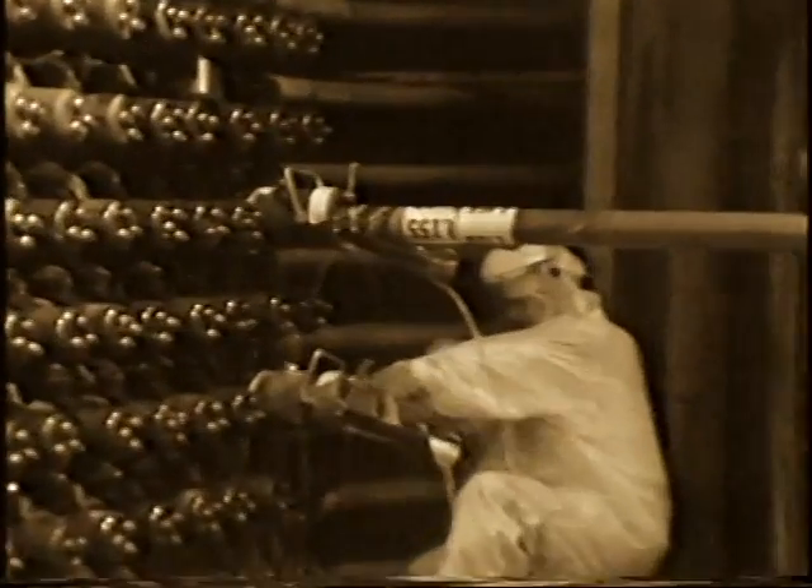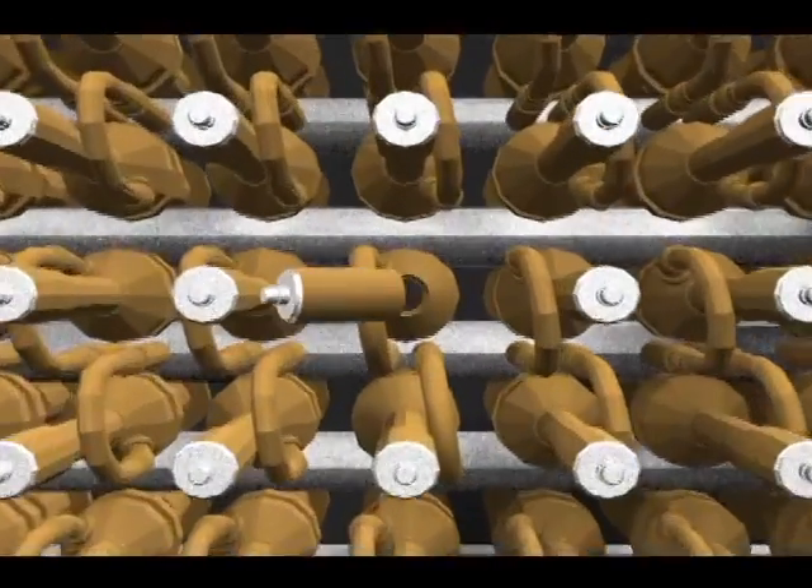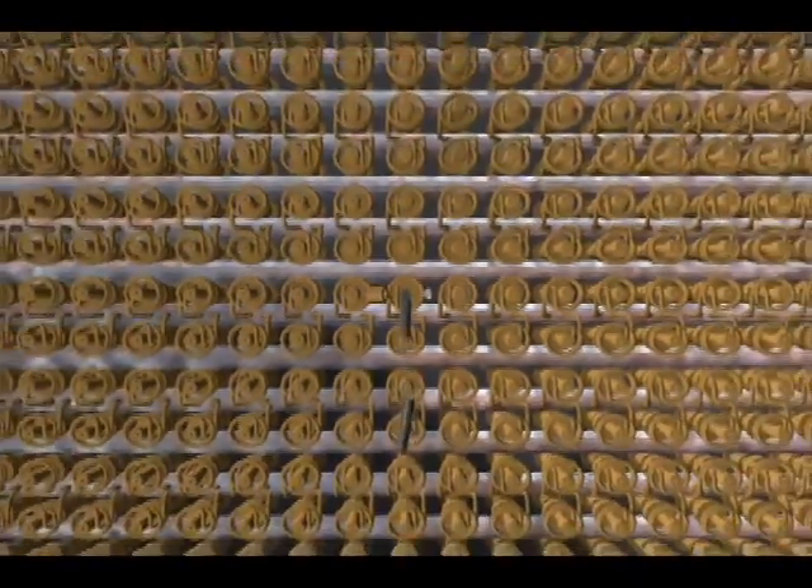When the uranium fuel was sufficiently irradiated, the rod was pushed out the back of the reactor, down a chute, and into a pool of water. They'd shut the reactor down, cool it down, and they would take the caps off of the process tubes that were going to be charged-discharged. The people on the front face would then hook up the charging machine and they would push out the fuel that had been in there.